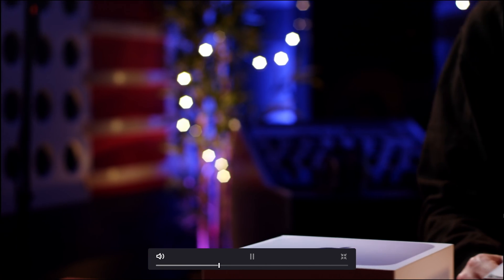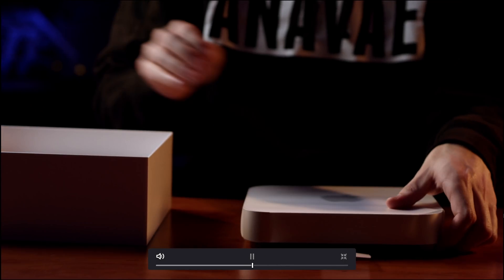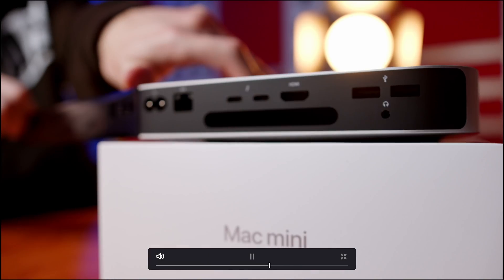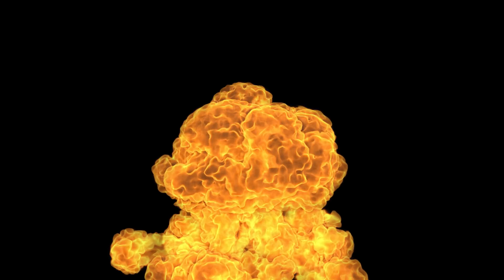As you can see, the Mac Mini really struggled to play this back, and this is far from the results we were expecting. It also crashed several times during the edit. So how long did it take to render this 4K, 25 frames-per-second, 22-second-long video? Nine minutes and 40 seconds to render 22 seconds of 4K video.